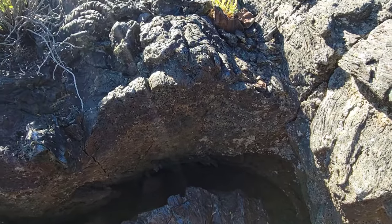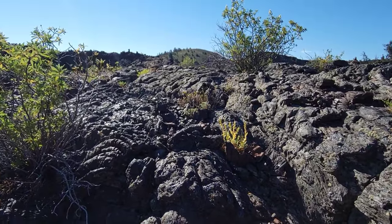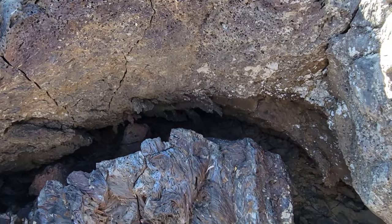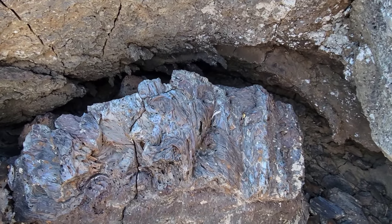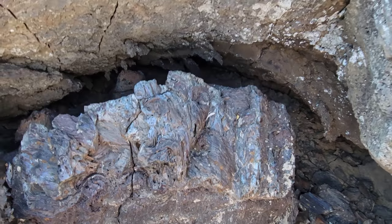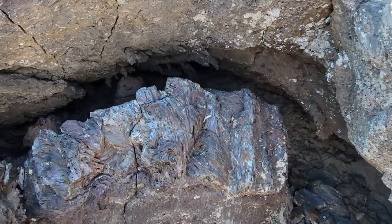The toothpaste tube analogy really works. That's why you get lava tubes when you get these basalt flows — because the outer skin hardens into a crust, but then it keeps flowing down below, and it creates these little cavities.